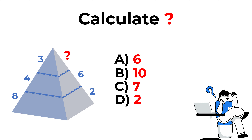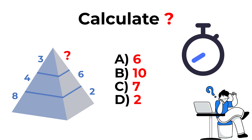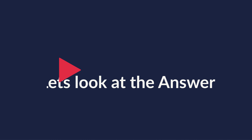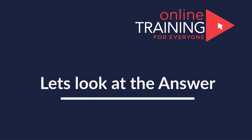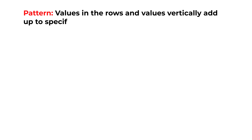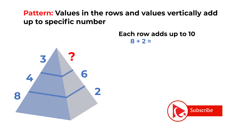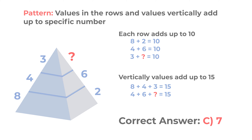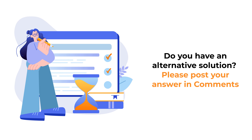Give yourself a little bit of time — feel free to pause this video. Ready or not, let's get to the correct solution. The key is always look for patterns. If you look closely, each row adds up to 10, and vertically the values also add up to 15. So the correct answer here is Choice C, 7.